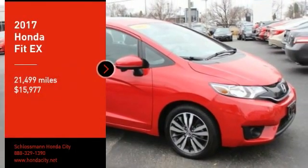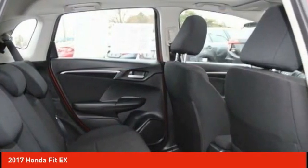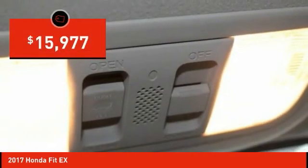Make a great choice today with the 2017 FIT. The FIT was engineered to be useful, efficient, and reliable. But its most important attribute is its innate charm and coolness. And is priced below $20,000.